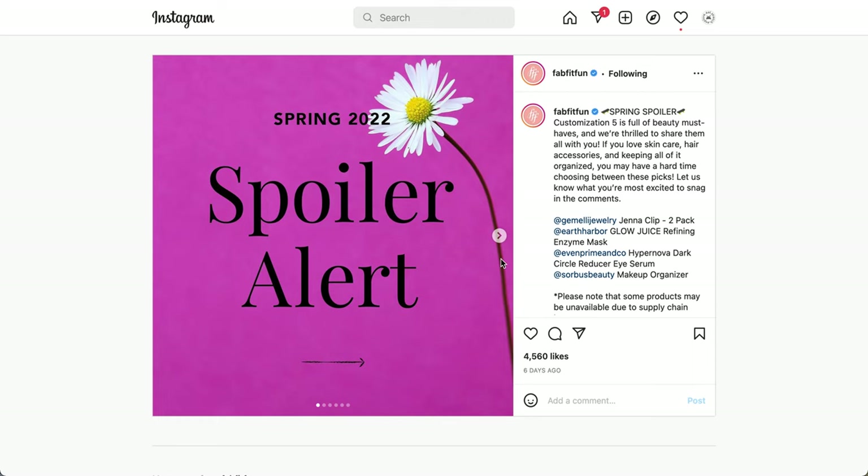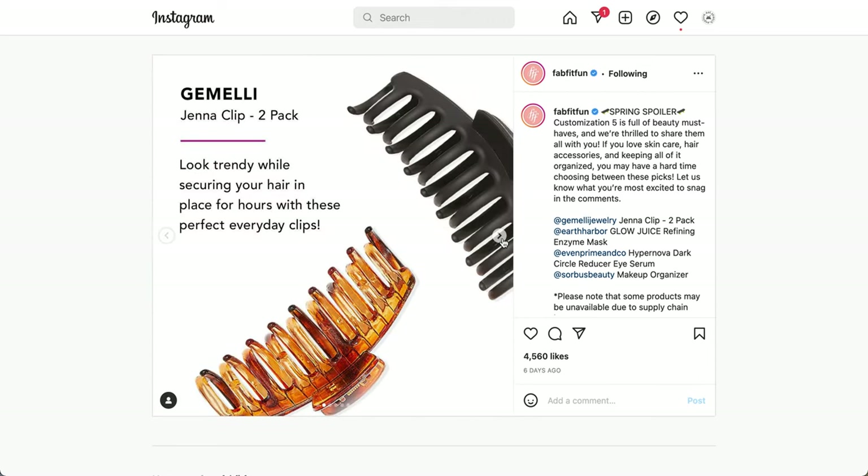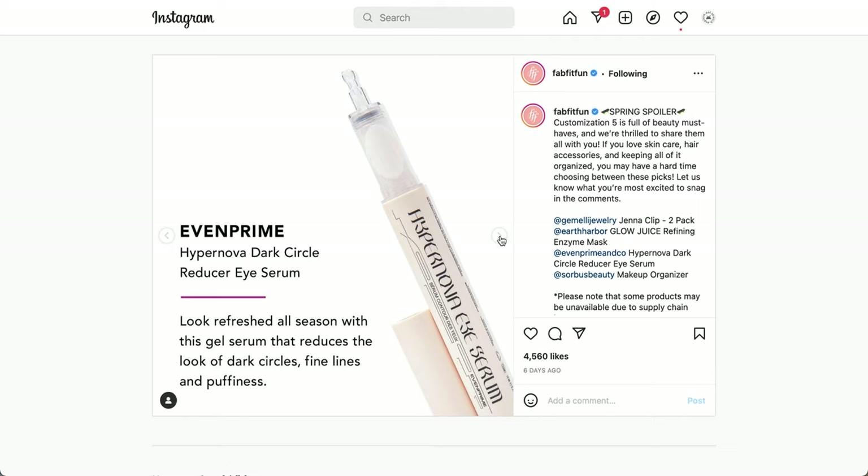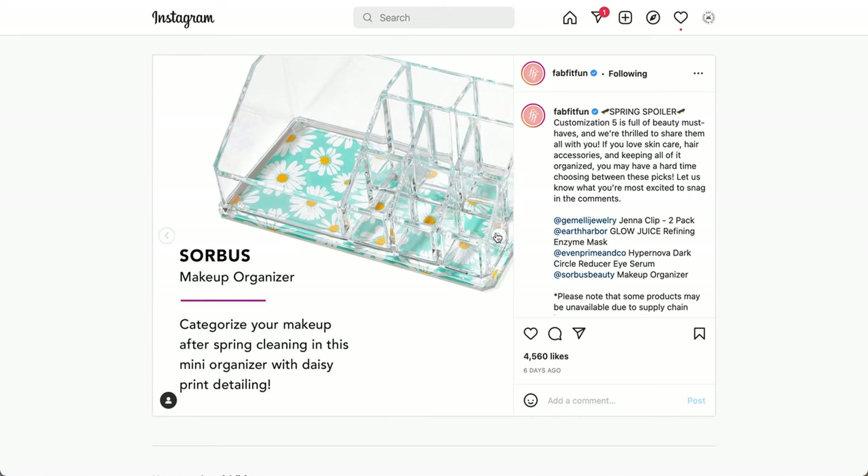Spoiler number five — annual members can customize, while seasonal members will get a surprise. This includes the Gemelli Janna Clip 2-Pack for securing your hair in place for hours. Also featured is the Earth Harbor Glow Juice Refining Enzyme Mask — a powerful AHA-BHA gel mask that naturally resurfaces, cools, and firms skin. And the Even Prime Hypernova Dark Circle Reducer Eye Serum — a gel serum that reduces the appearance of dark circles, fine lines, and puffiness, with a little applicator tip. Finally, from Sorbus, a daisy-print makeup organizer.